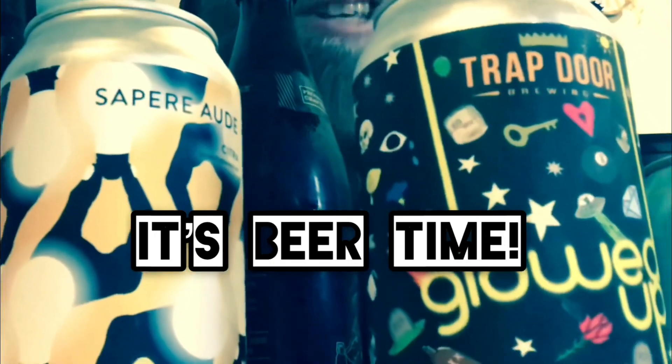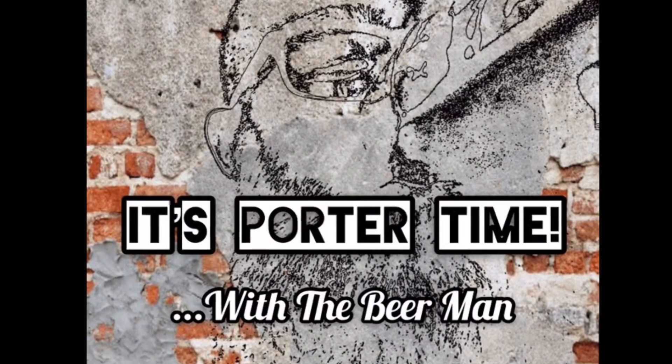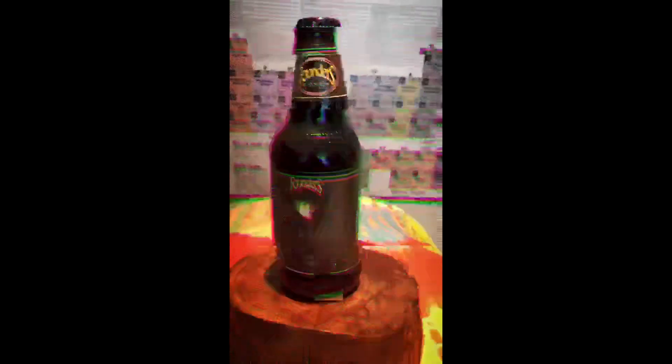It's beer time with the Beer Man! Hey, how's it going everyone? How you doing tonight, today, wherever you're from in this beautiful world? Today is definitely beautiful here in Oregon for me, so I am just loving it. I would have gone outside, but the bugs are just all over the place and I just didn't want to deal with it, so I'm indoors tonight.